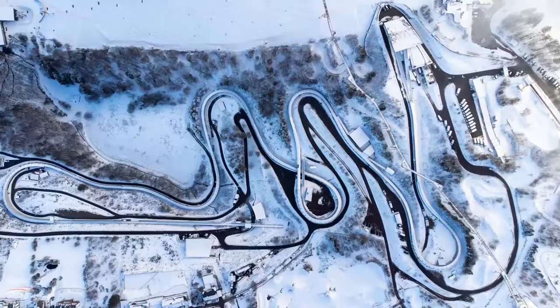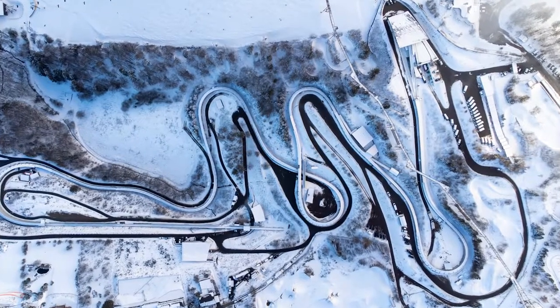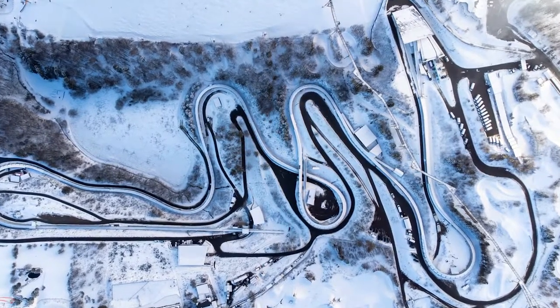As an Olympic bobsleigh pilot, I'm here to run you through what a track is, what it's made of, and how big they really are — because it's hard to get an idea for that when you watch it on your TV at home. How big really are the corners? How big are the sleds? How big are the people?